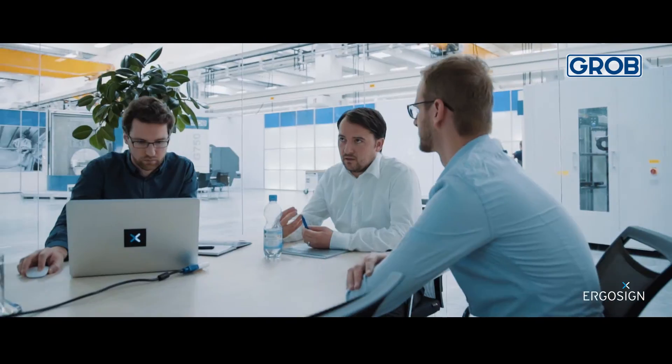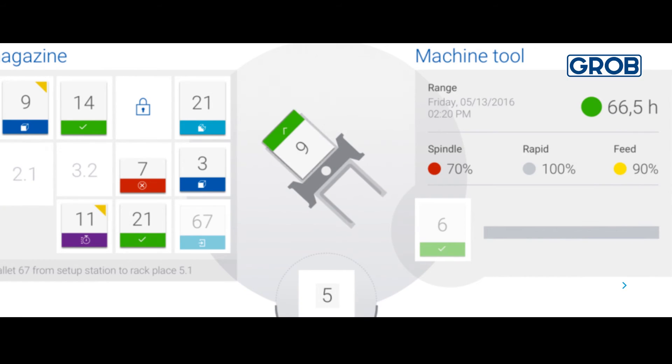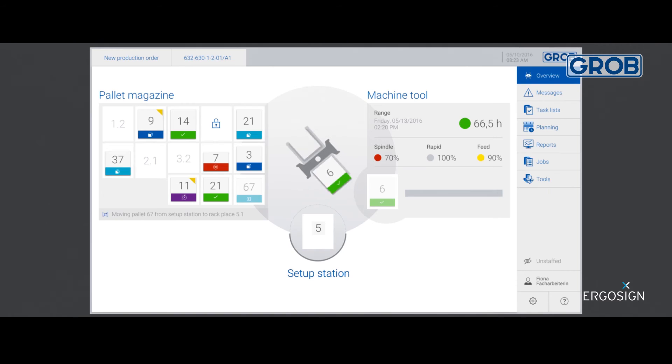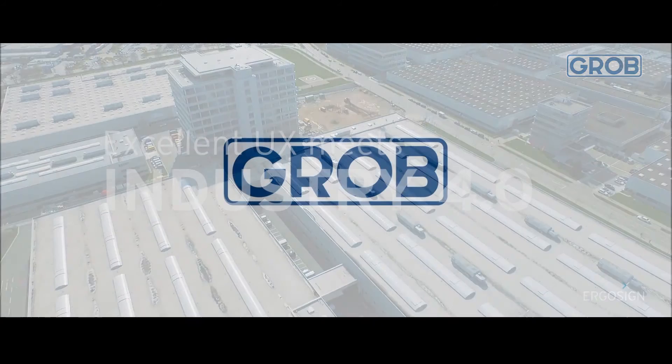It was important to us that the user always felt as if they were in charge. By working together with ErgoSign, we have managed to create a fantastic user experience. The first pallet storage system is currently on show at our premises. We hope to significantly enhance efficiency as a result of this automation process and the user interfaces designed by ErgoSign. The project with Grob was a lot of fun for us and we learned a great deal, too.